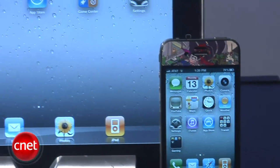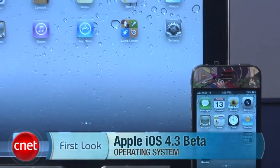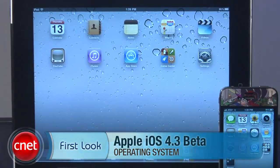Hey guys, Brian Tong here with CNET.com and we have a first look at Apple's iOS 4.3 beta that's been released to developers but not the general public yet. So we'll show you what's inside for both the iPad and the iPhone.